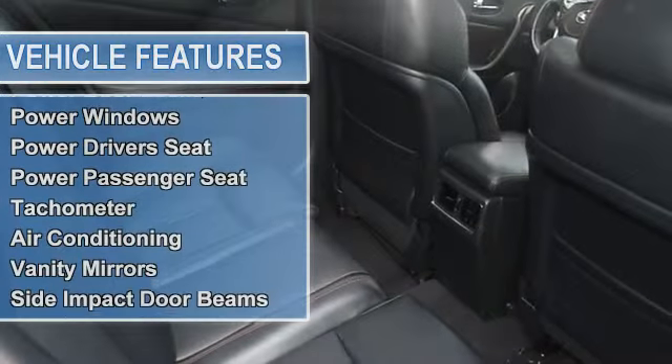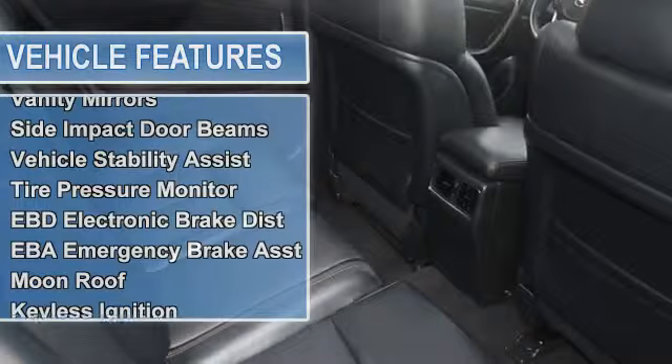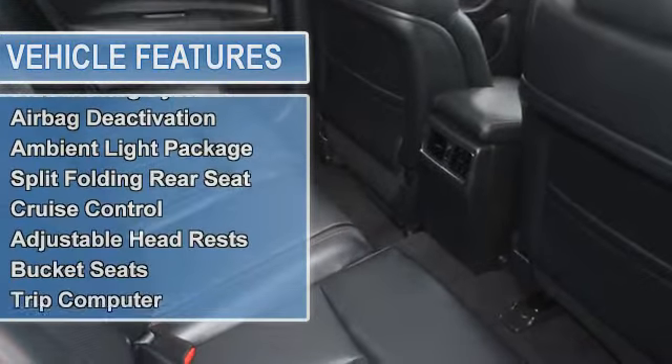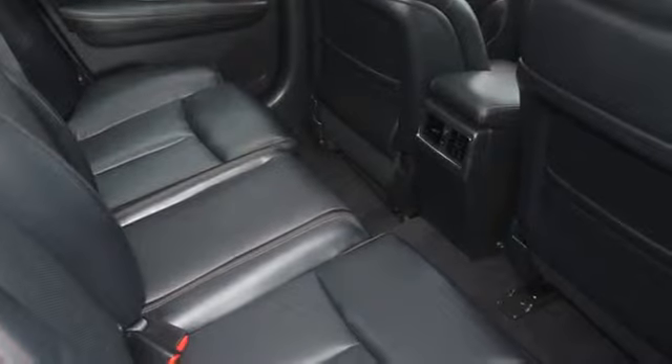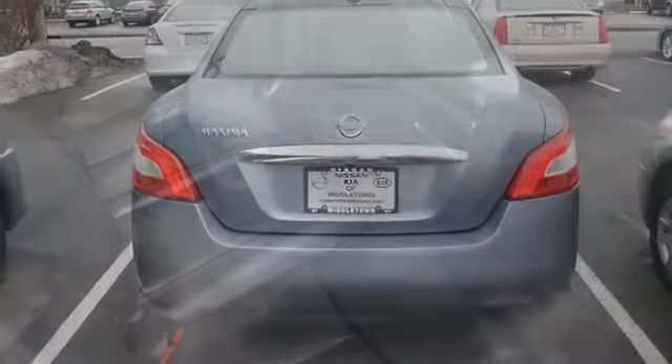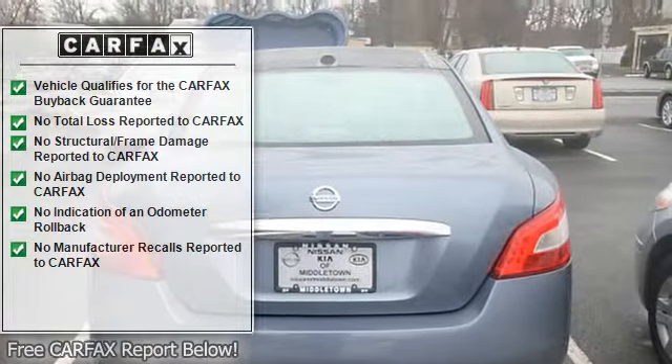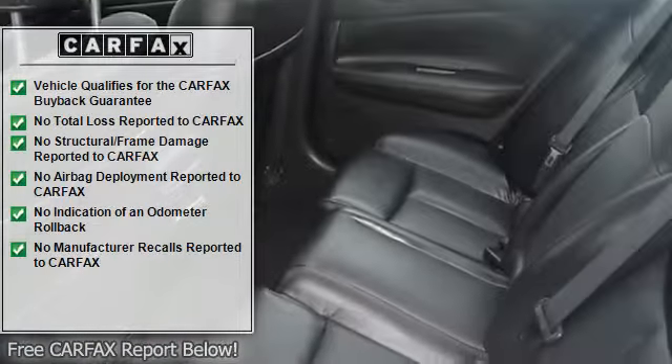Tachometer, air conditioning, vanity mirrors, side impact door beams, vehicle stability assist, tire pressure monitor, EBD electronic brake distribution, EBA emergency brake assist, moonroof, keyless ignition, child safety locks, traction control system.